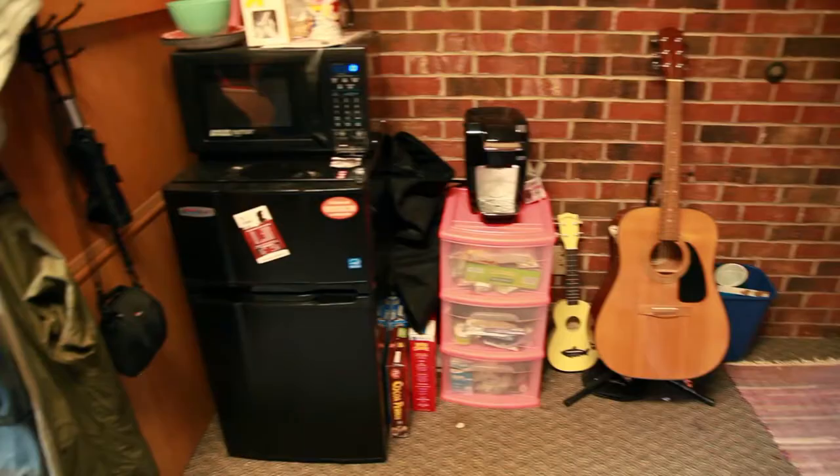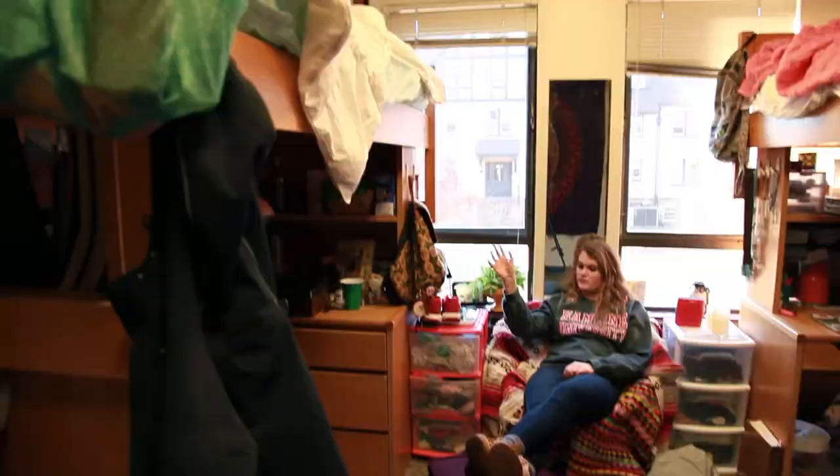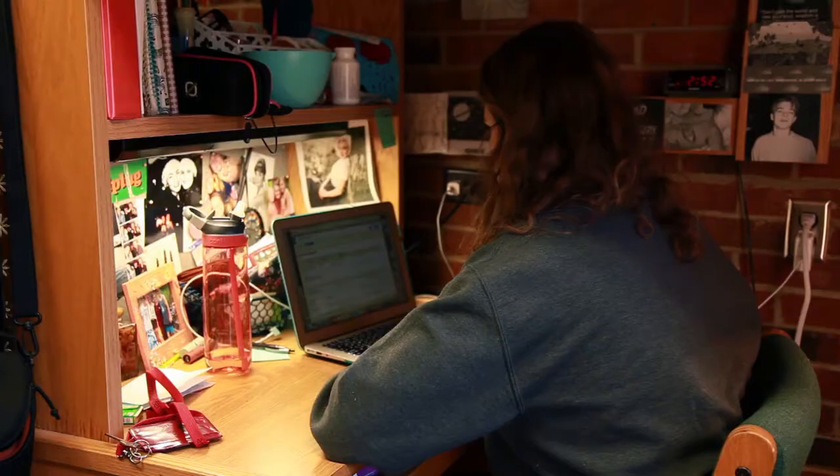Welcome to my crib. I really like my dorm because it is really cozy and I enjoy hanging out with everyone on my floor. I really like the Heights because it feels like its very own special community, and it feels awesome to be a part of it.